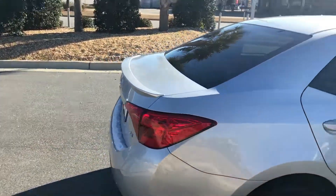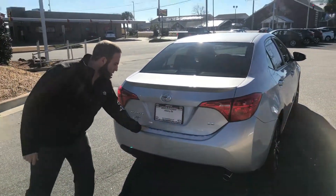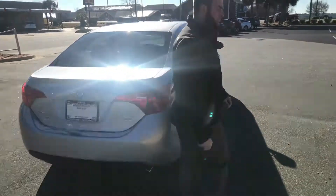Walking around to the back here, we do have the standard backup camera. Now this is a very safe car — it comes with eight airbags. You can see we had a little snow yesterday so we got some snow left on here. Very nice car. So let's take a look at the inside.